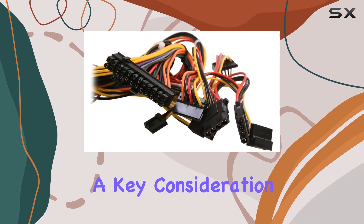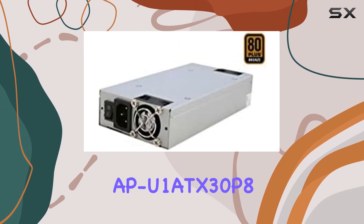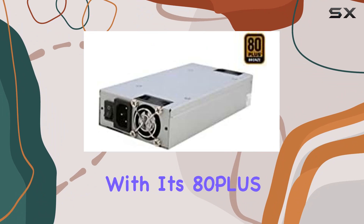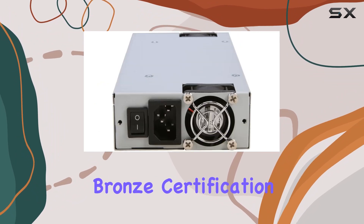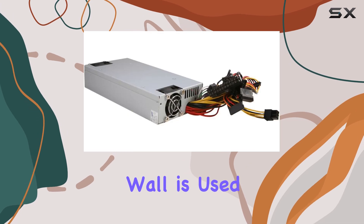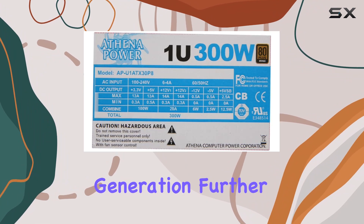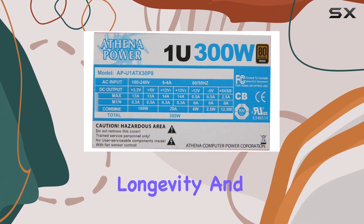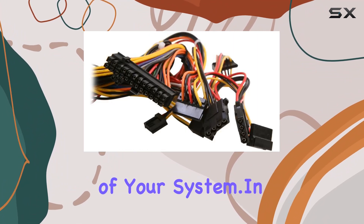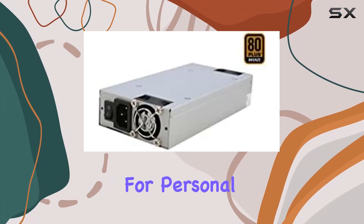Energy efficiency is a key consideration for any power supply, and the APU-1 ATX30P8 excels in this area as well. With its 80-plus bronze certification, it guarantees that at least 82% of the power drawn from the wall is used efficiently. This not only reduces electricity bills but also means less heat generation, further enhancing the longevity and reliability of your system.